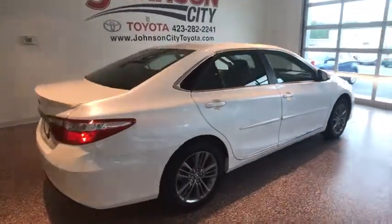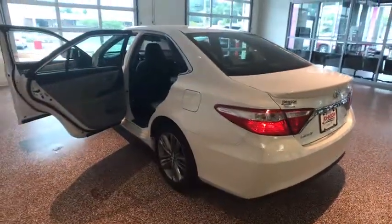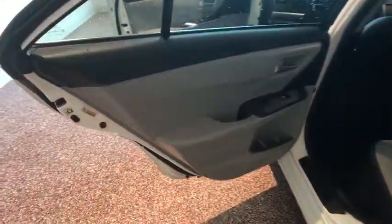Here are some of this vehicle's great options: keyless entry, traction control, leather-wrapped steering wheel, Bluetooth, dual airbags, power steering, and alloy wheels.